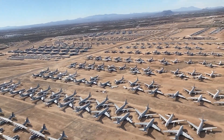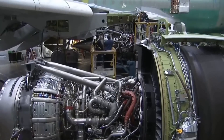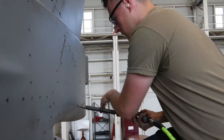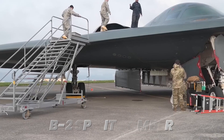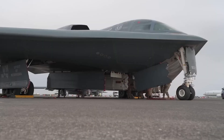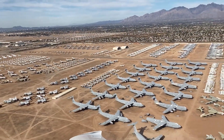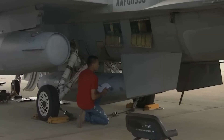The timeline matters because military needs don't wait for convenient production schedules. When threats emerge requiring additional aircraft, waiting five years for new manufacturing doesn't work. Building an F-16 from scratch takes three to four years from order to delivery. A B-2 Spirit Bomber requires seven years. But pulling stored aircraft from Davis-Monthan and regenerating them takes 60 to 120 days on average.